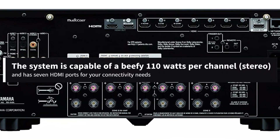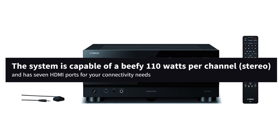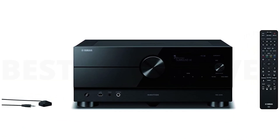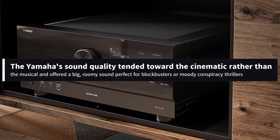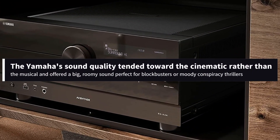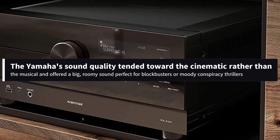The system is capable of a beefy 110 watts per channel stereo, and has 7 HDMI ports for your connectivity needs. I tested the Yamaha RX-A4A against the Onkyo RZ50 and the Denon X3700. The Yamaha's sound quality tended toward the cinematic rather than the musical, and offered a big, roomy sound perfect for blockbusters or moody conspiracy thrillers.